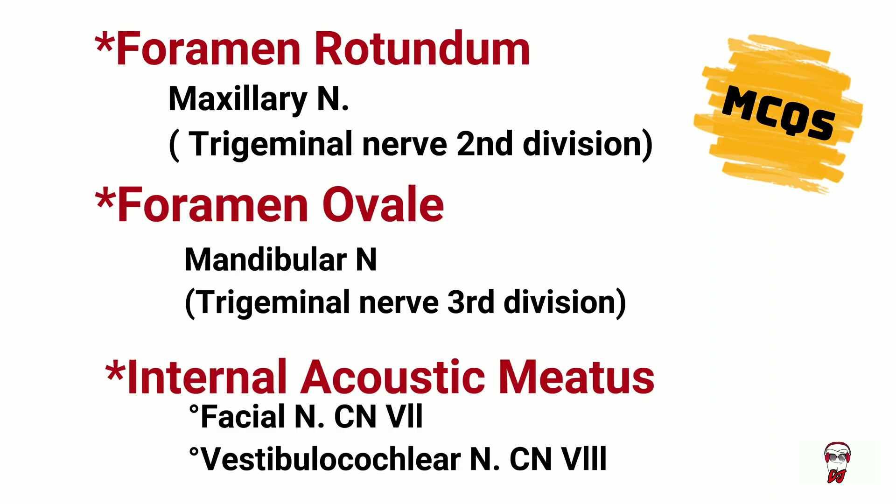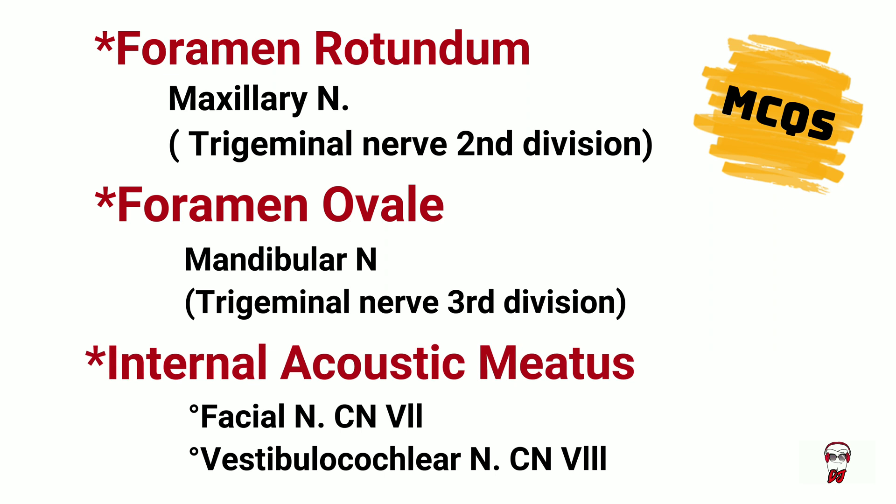Foramen rotundum contains the maxillary nerve, which is the second division of the trigeminal nerve. Foramen ovale transmits the mandibular nerve, which is the third division of the trigeminal nerve. The internal acoustic meatus transports the facial nerve and the vestibulocochlear nerve.